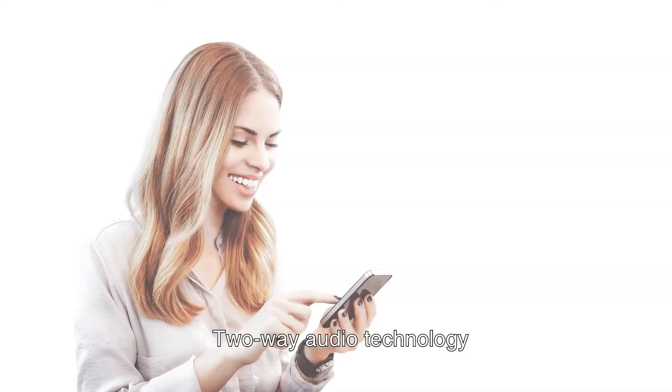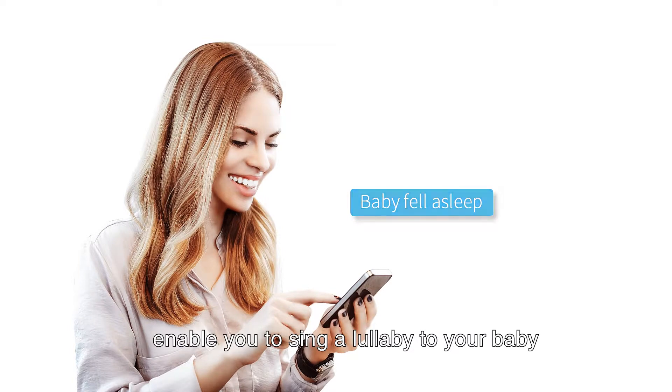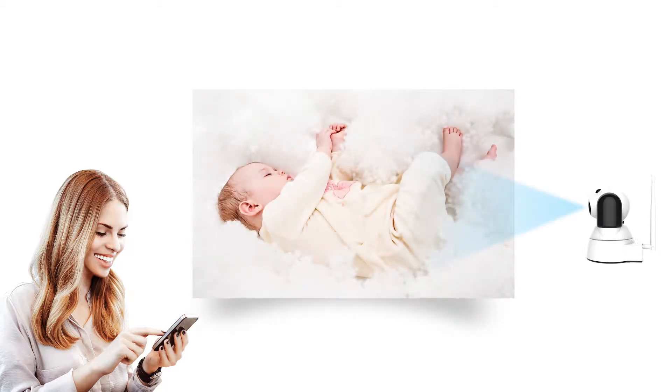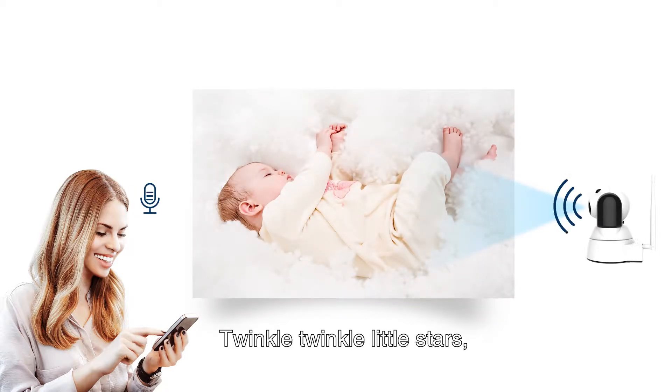Two-way audio technology enables you to sing a lullaby to your baby anywhere, anytime. Twinkle, twinkle, little stars, how I wonder where you are.